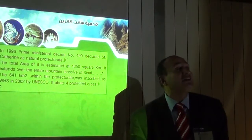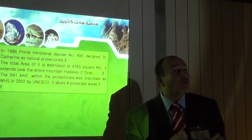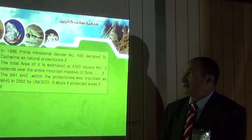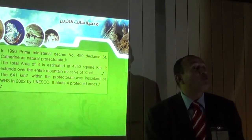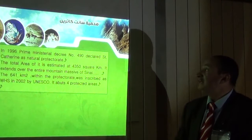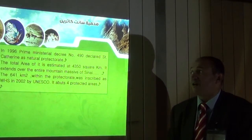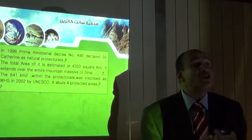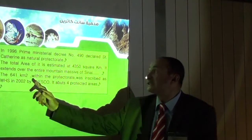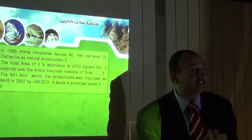The Egyptian Prime Minister in 1996 announced the region of St. Catherine as a protected area by decision number 490. The total area is 4,350 square kilometers. It extends over the entire mountain massif of Sinai. In 2002, UNESCO announced about 641 square kilometers within the protected area as a World Heritage Site.